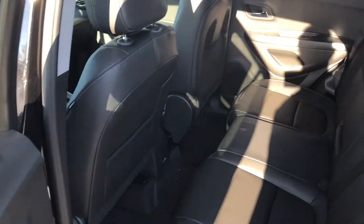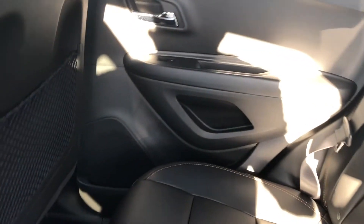Now, the rear seats are also that beautiful jet black. They are folding to increase your cargo capabilities, and there is even an armrest that pulls down with two beverage holders and goes right back up with ease.